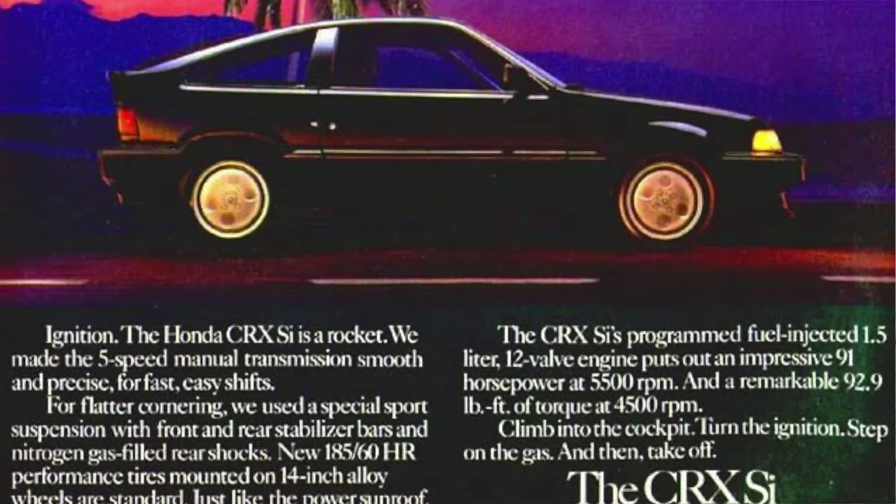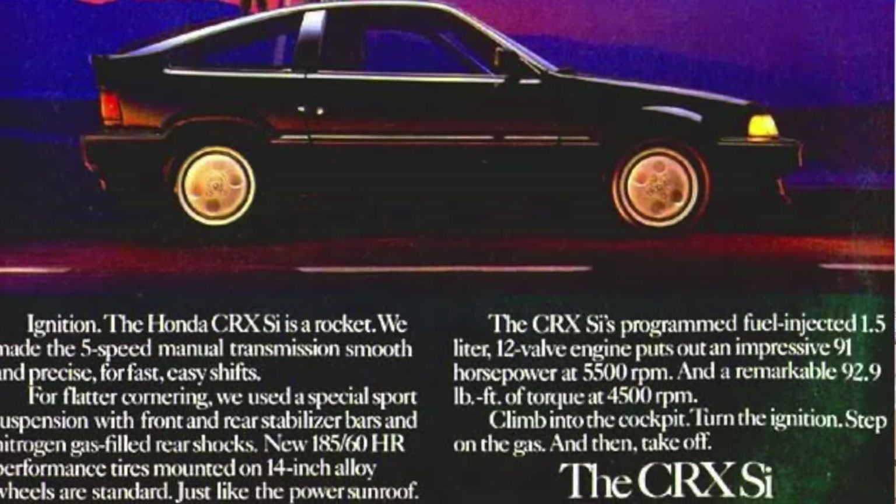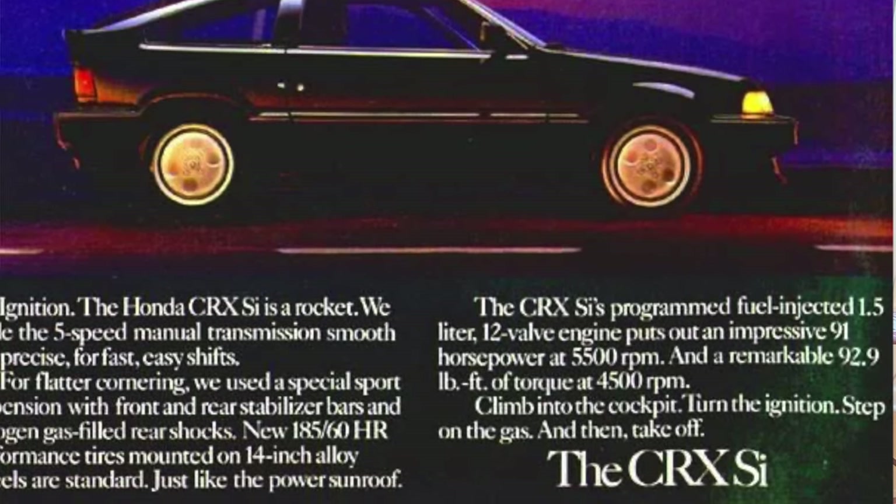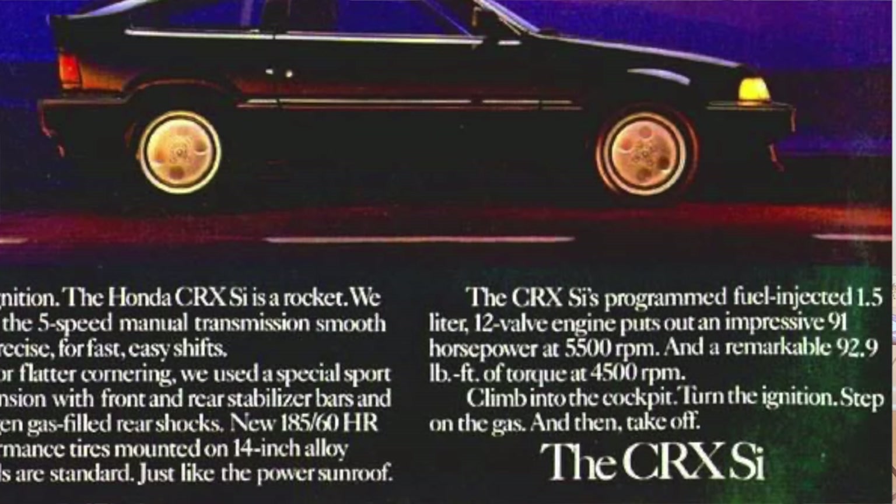When Honda added the SI trim for 1985, it came with a fuel injected version of what they call the D15 four cylinder. It's still a 1.5 liter, but it made 91 horsepower compared to the carbureted base model's 76, and it made 93 pound feet of torque. While other CRX models were available with a three speed automatic, every CRX SI only came with a five speed manual transmission. The CRX SI was new on the scene for that model year, and mom decided it was time to pick one out.